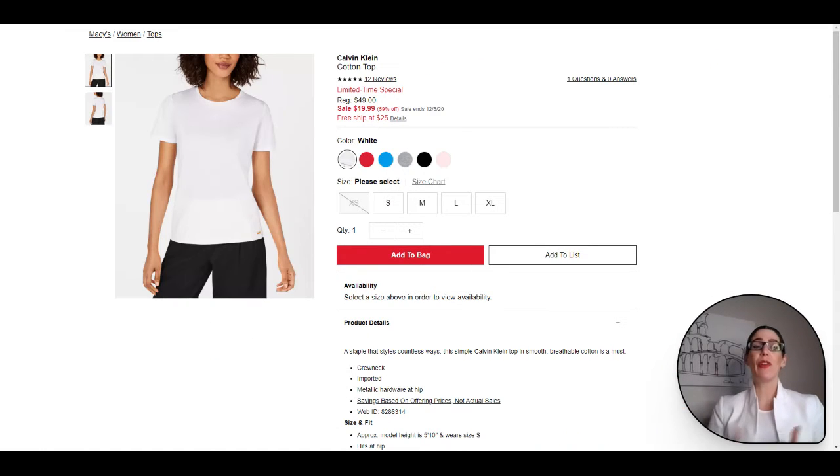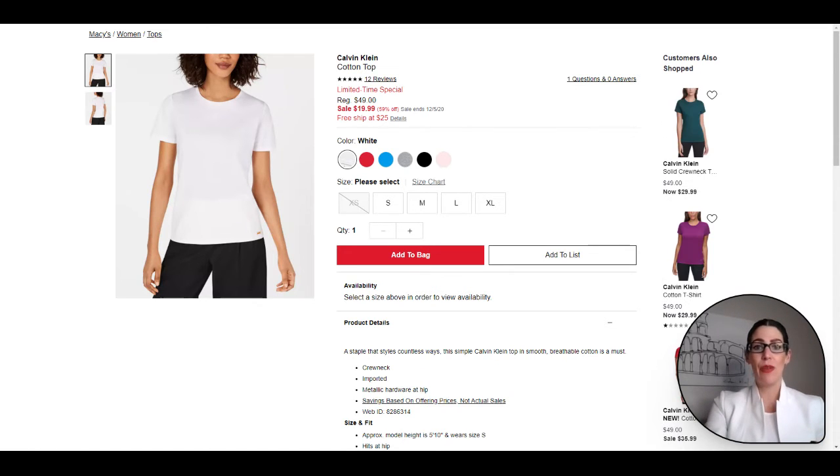Next up, we have a good old crew neck tee. Same as the V-neck tee — you can't go wrong with having them in your closet. Dress them up, dress them down. This one comes in a bunch of different colors and is just a great basic tee to have.